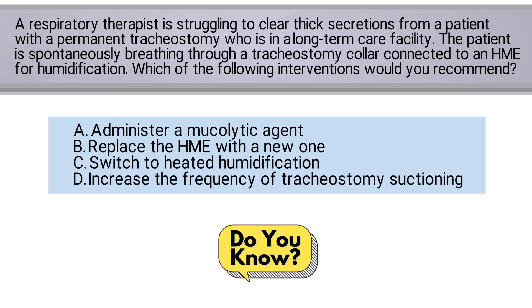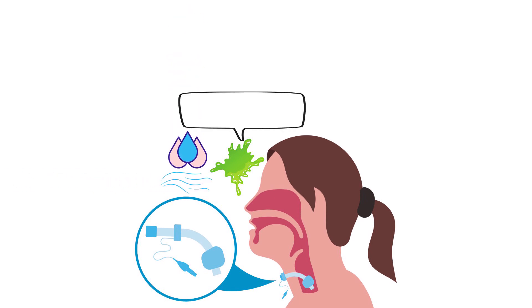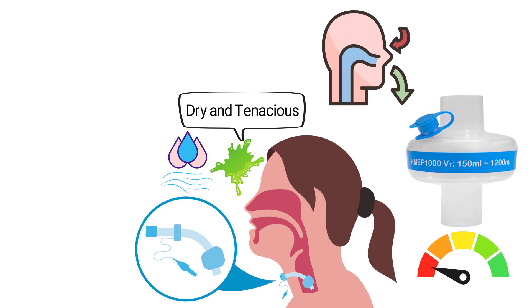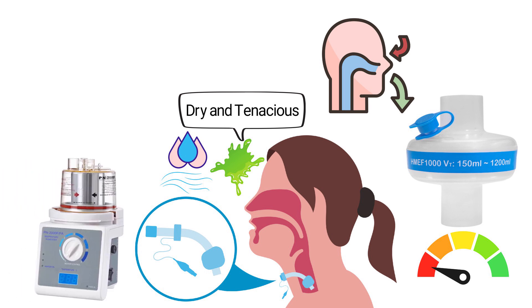Do you know the answer? Well, let's break it down. C. Managing thick secretions in tracheostomy patients requires adequate airway humidification to prevent secretions from being dry and tenacious. While HMEs provide some humidification, they are often insufficient for patients with thick secretions, as they rely on the patient's own exhaled moisture to humidify incoming air. Switching to an actively heated humidification system ensures that the airway receives optimal moisture levels.